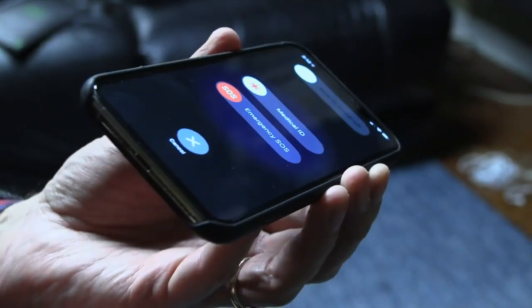As parents, one of our worst fears is that our children could be in trouble and not be able to call for help. There is a little-known feature for both iPhones and Android devices that will call 9-1-1 and their emergency contacts without them having to dial any numbers. It's called Emergency SOS.